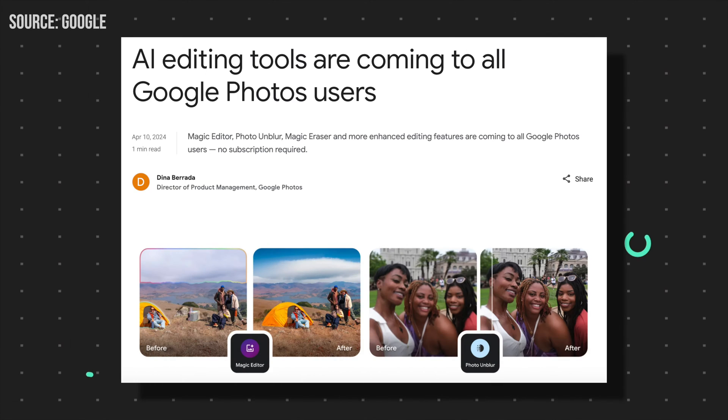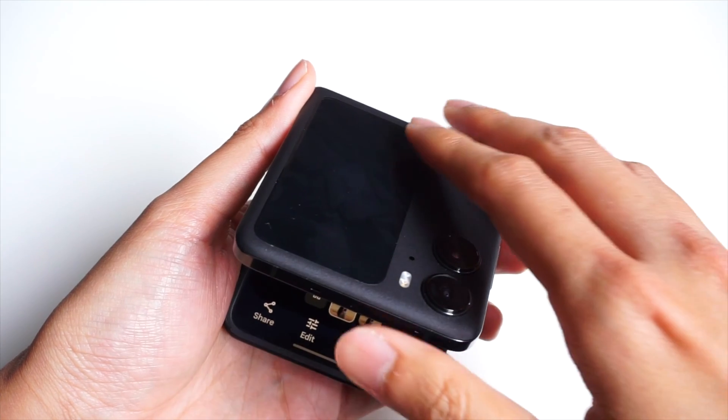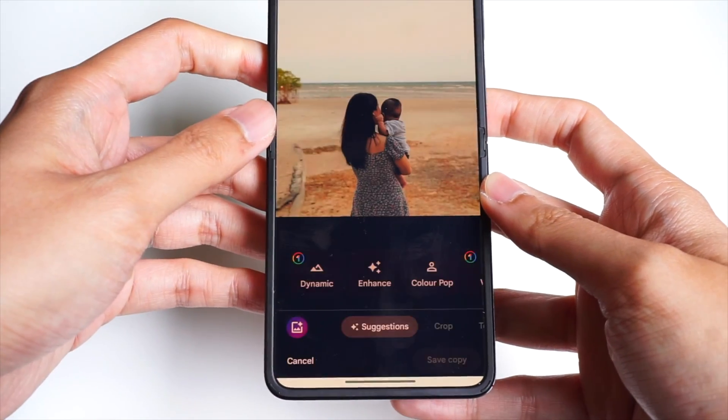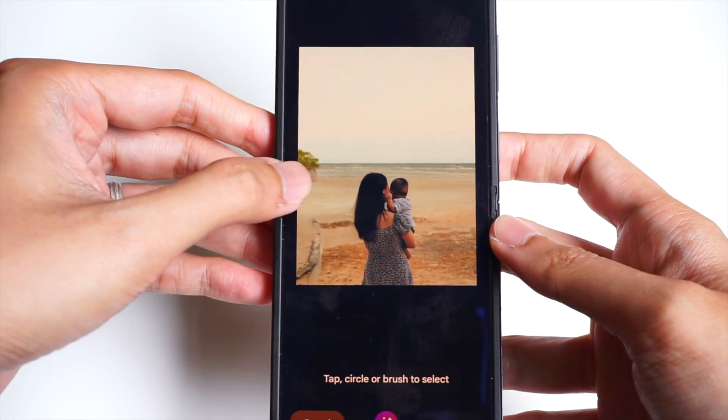Back in April, Google announced that it will bring its AI photo editing tools to more users via Google Photos. The editing features started rolling out at around May 15, which was around Google I/O 2024, and they have finally started to arrive for users who have the Google Photos app installed on their phones.